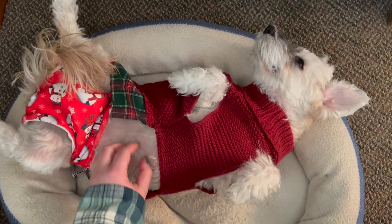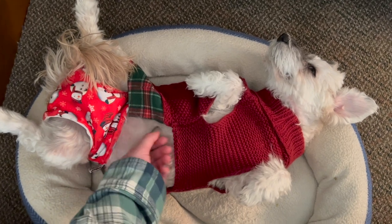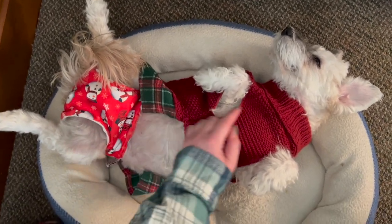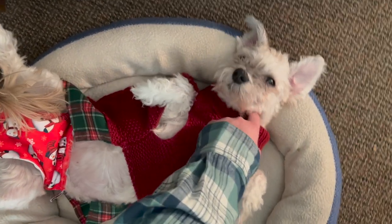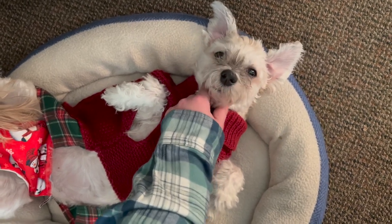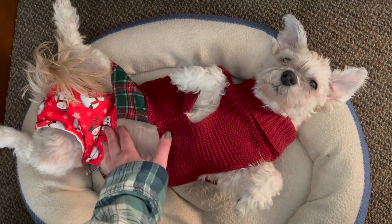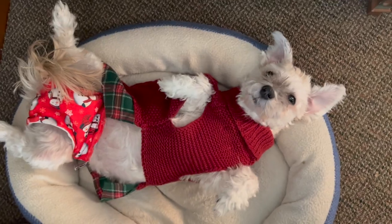I'm so excited and happy with how it turned out! I'm in the middle of doing the shop update and Peach just lays in her bed in the kitchen by the dining room table — aren't you a cute little princess!